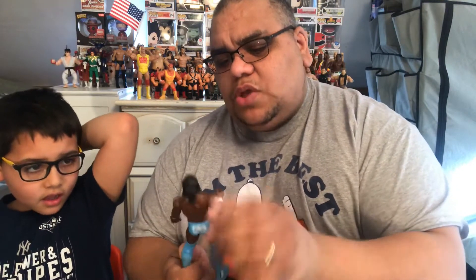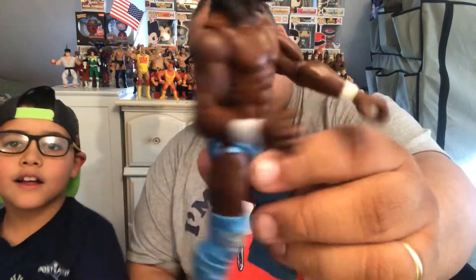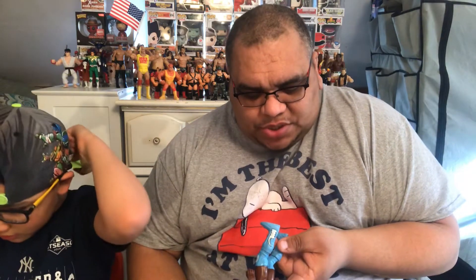Jayden picked this guy out — we looked on the app and he said he wanted him. It's a little chip on the side of his leg but overall it's pretty cool. He has these blue boots — he's got the best look at WrestleMania. This guy is part of the New Day, but this figure is actually from before he joined. It came out in 2011.